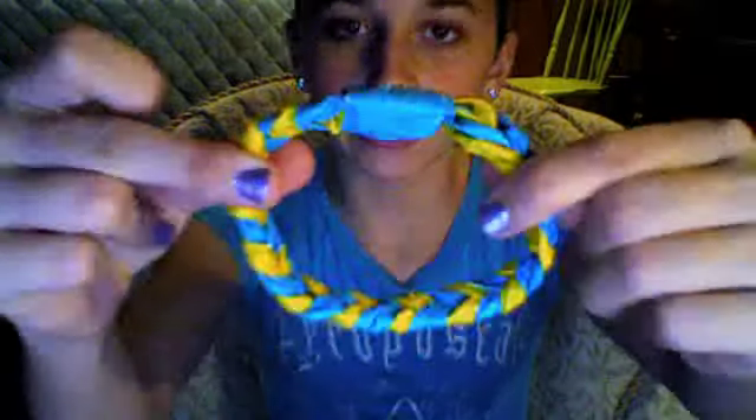Hey guys, today I have a few things to show you. The first thing I have to show you is this yellow and turquoise beaded bracelet. It's very strong, very sturdy.